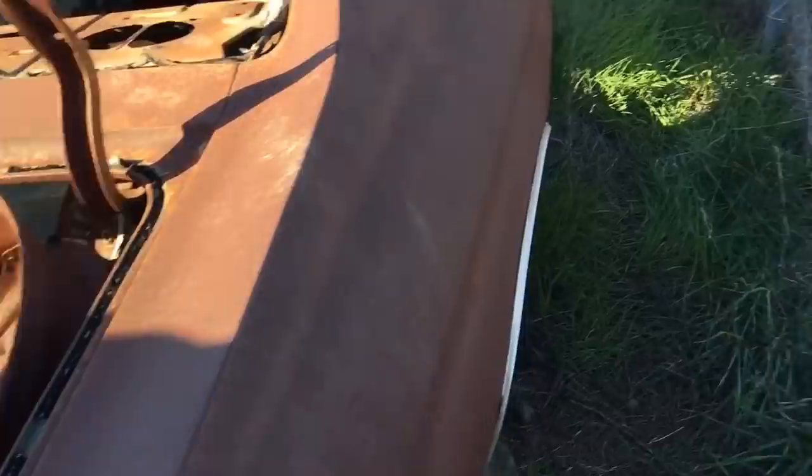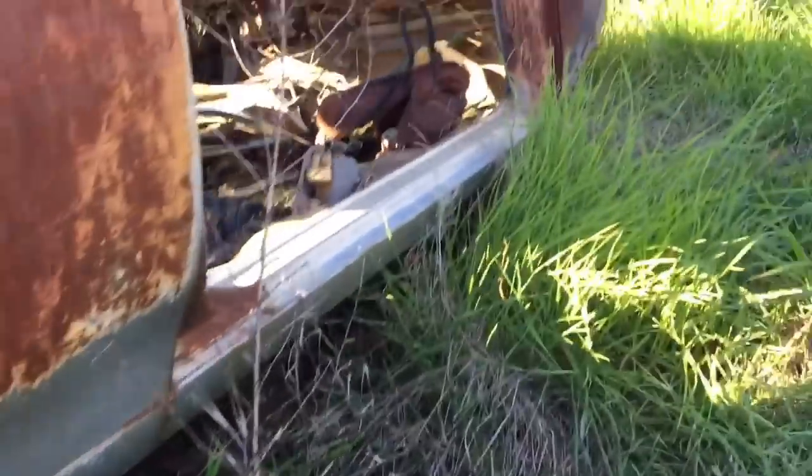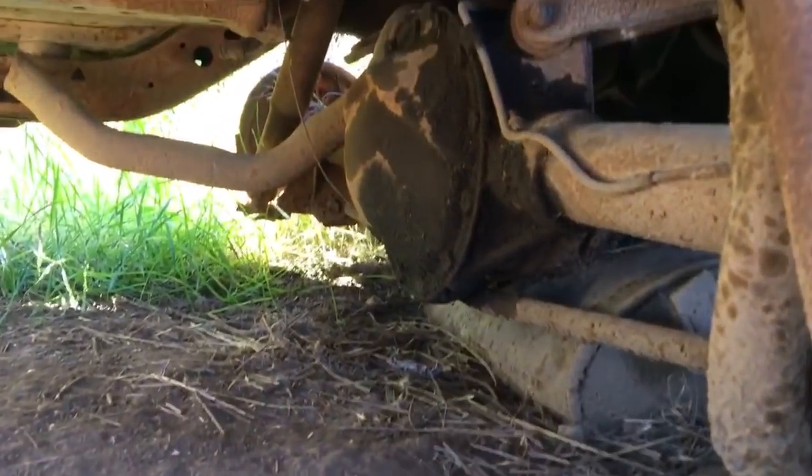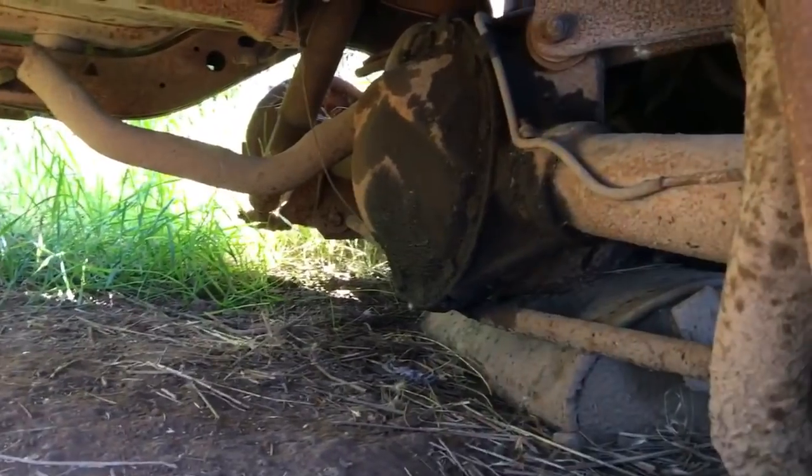It's actually really solid — it's just all the paint burnt off of it. Look at the wheel wells. Yeah, look at the wheel houses — solid. Frame rail solid. Still has the 12-bolt rear end.